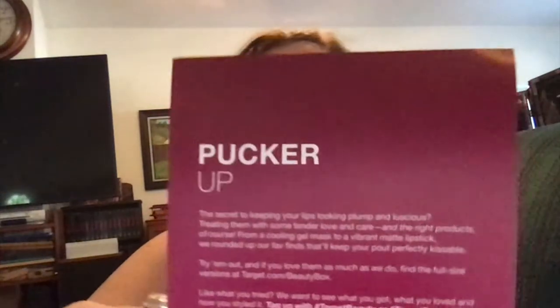So this is it. It is so cute. It's themed 'Pucker Up,' so it's all lip stuff, and then it has some boring text right there. But there's a $3 off coupon on the back, which is cool. And there are descriptors on the back for each item included — I don't remember that from when I used to get them before.